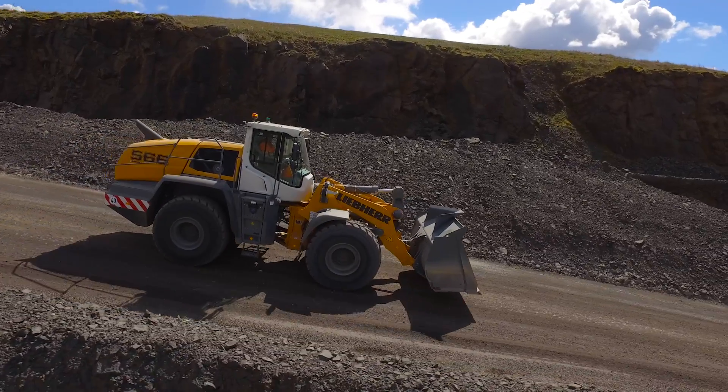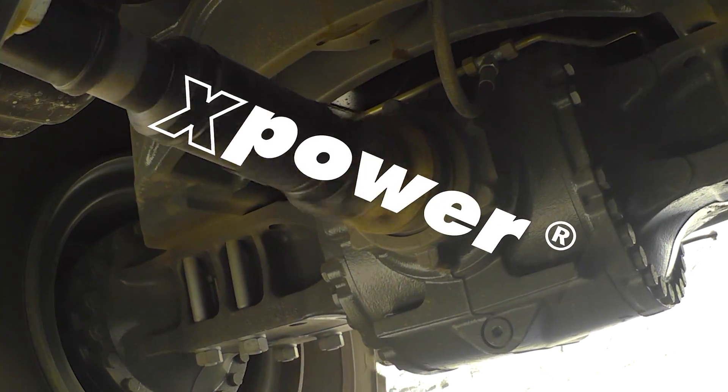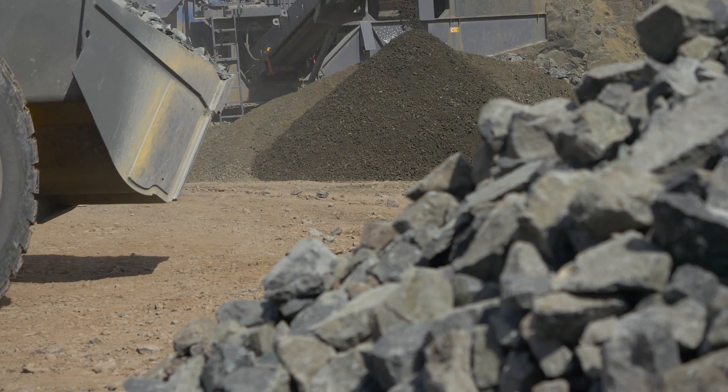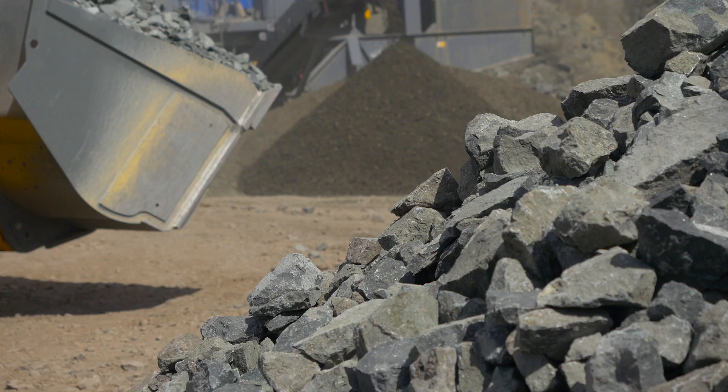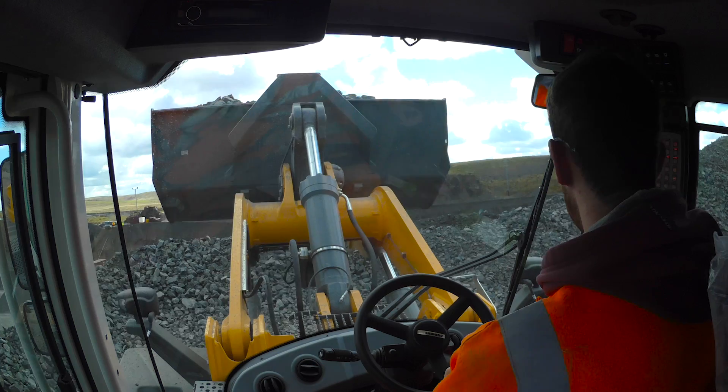The new PowerSplit Stage 4 Tier 4 final compliant X-Power drivetrain and the well-proven Liebherr power efficiency system provide the new X-Power wheel loaders with fuel savings of up to 30%, savings that increase your productivity.